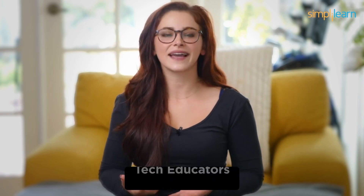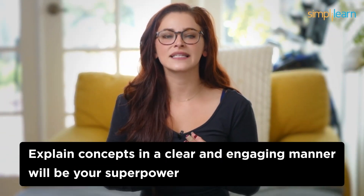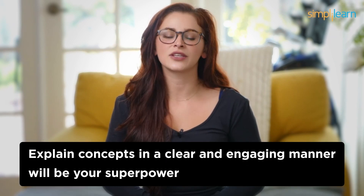IT Trainers are like tech educators. You'll create training materials, conduct workshops, and help users become proficient with the software they need. Your ability to explain concepts in a clear and engaging manner will be your superpower.